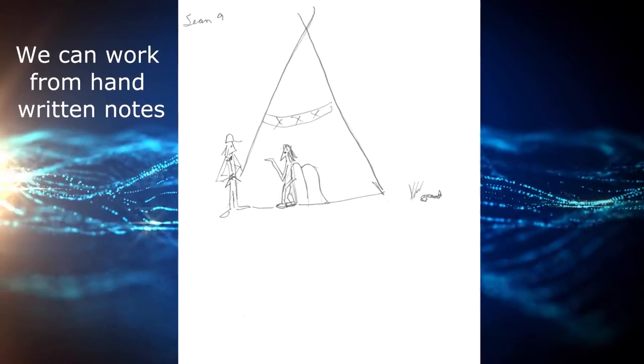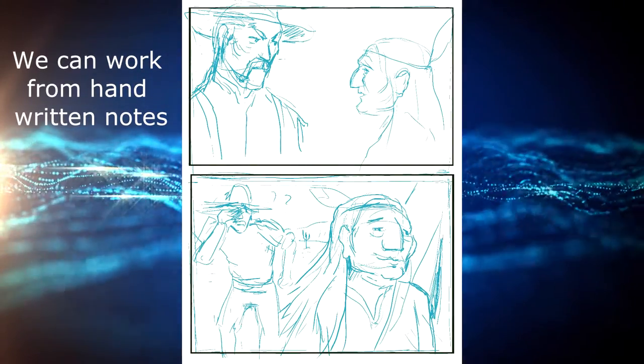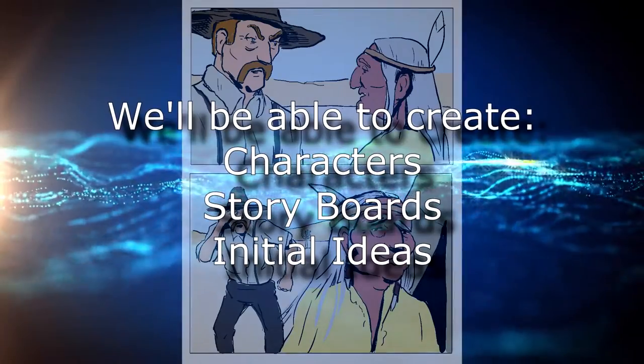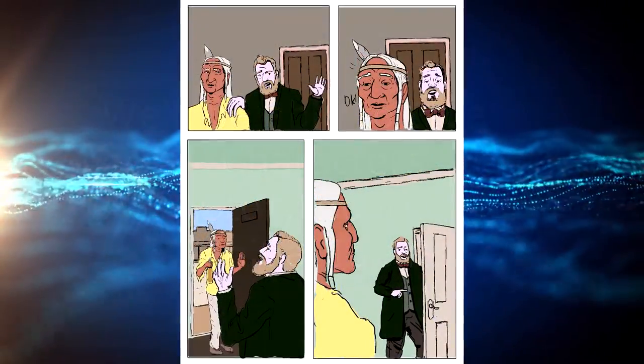Even typewritten notes without any sketches — with concepts and ideas just written out — we'll be able to create characters, storyboards, and initial ideas for you to review before committing to final graphic development.